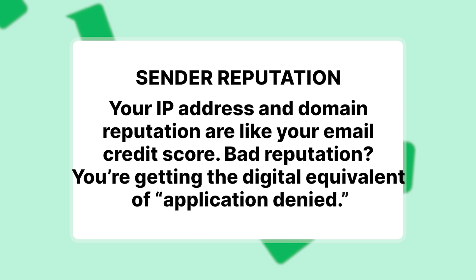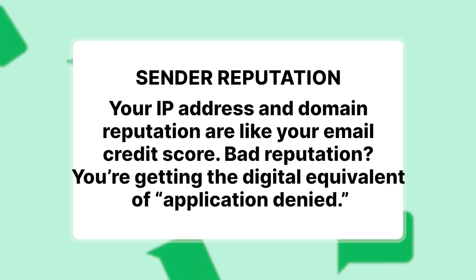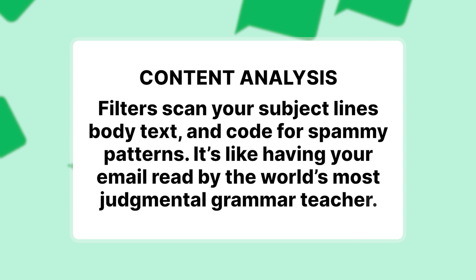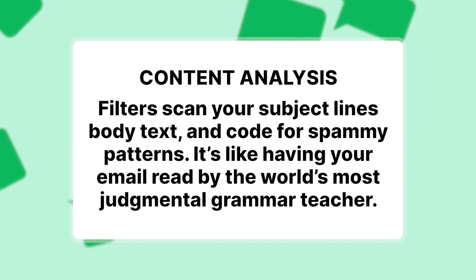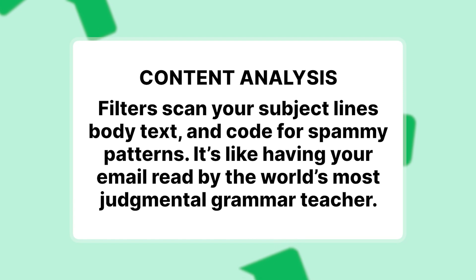They look at your sender reputation — your IP address and domain reputation are like your email credit score. If you have a bad reputation, you're going to get the digital equivalent of application denied. Content analysis filters scan your subject lines, body text, and code for spammy patterns. It's like having your email read by the world's most judgmental grammar teacher.